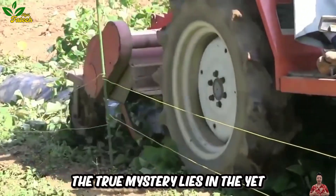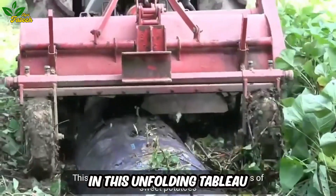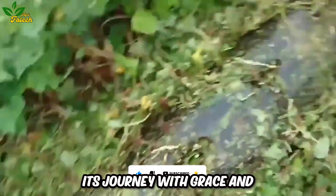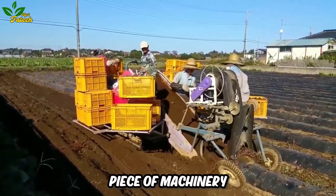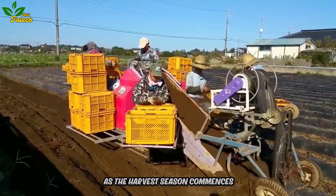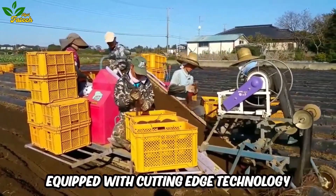The true mystery lies in the yet-to-be-painted canvas, where modern agricultural machinery takes center stage in this unfolding tableau. Like a superhero emerging from the crowd, the sweet potato harvesting machine begins its journey with grace and awe-inspiring efficiency. It's not just a mere piece of machinery — it holds the key to a secret that modern farmers wield in their hands. As the harvest season commences, the machine delicately makes contact with the soil to fulfill its mission, equipped with cutting-edge technology.